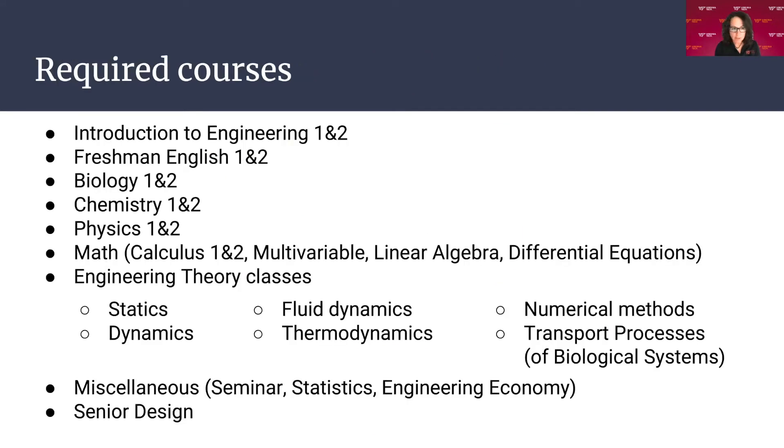Required courses freshman year include an engineering sequence freshman fall and spring, an English sequence — some of you might have AP or IB credit for those — a full sequence of biology, chemistry, and physics depending on your scores. The math you'll take includes Calc 1 and 2, multivariable, linear algebra, and Diff-EQ. For engineering courses, you have statics, dynamics, fluids, thermo, numerical methods, and transport processes. There's also a statistics class, engineering economy in the ISE department, and senior design.